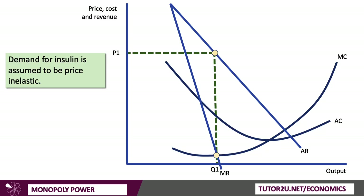So what explains why insulin prices are so high? You might get asked an exam question to show this using a cost and revenue diagram, so let's walk through this together. I'm going to assume that the demand for insulin is price-inelastic — there are very few substitutes, it's an essential course of treatment for diabetics — and I've drawn a demand curve that is fairly inelastic, showing that demand is fairly price-insensitive.